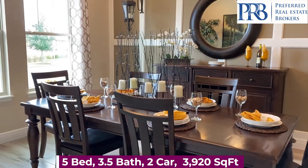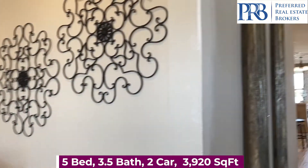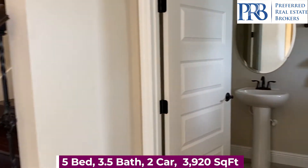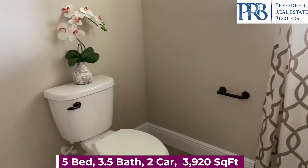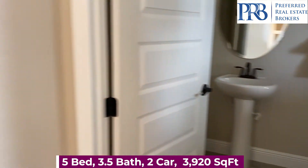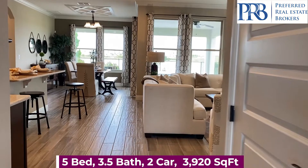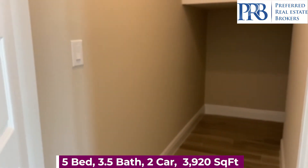There's this amazing flex space that can be used for your dining room. You have your stairs leading you up to the second floor and a half bath. There's over 3,900 square feet of living space. Lots of storage under the stairs.